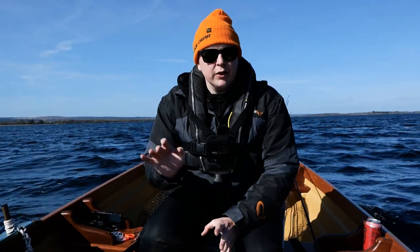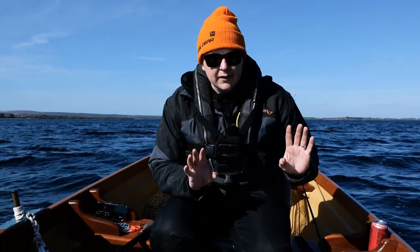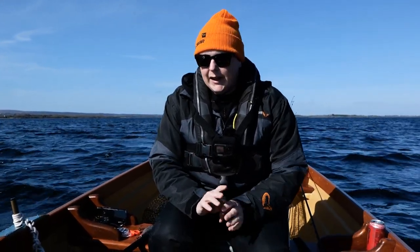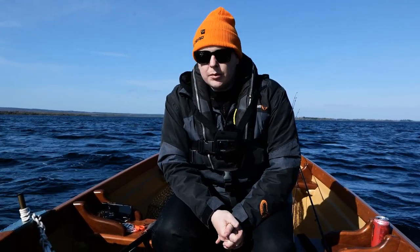Welcome back to another video guys. We're trolling by a few shallow bays just to see if we pick up anything, but the main order today will be casting shallow lures, casting the Perth Shad, casting the eels all shallow. We'll see what we can find, but again beautiful weather — where else would you want to be?